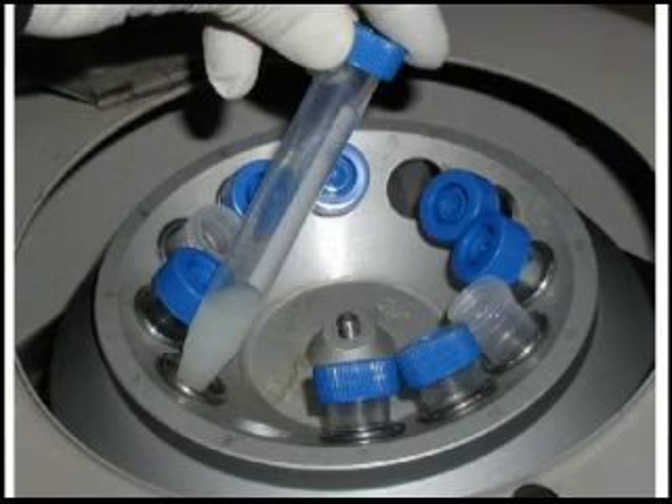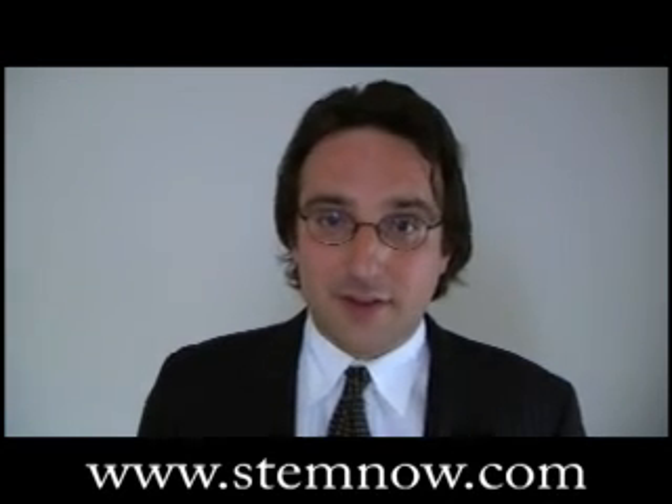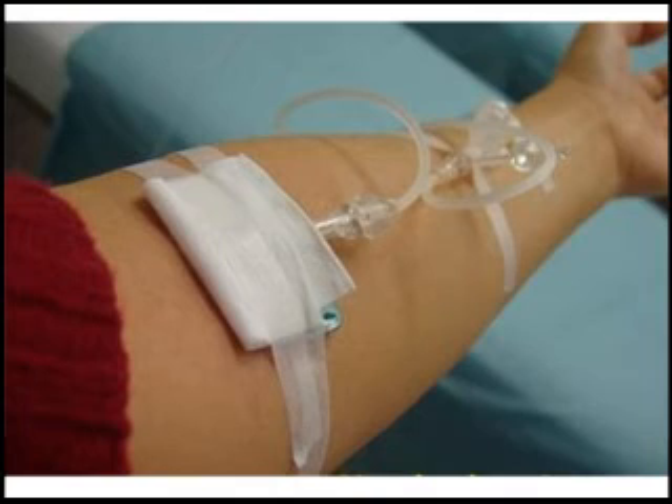purifying the cellular component from the fat, called the stromal vascular fraction, and then re-administering it intravenously into the vein.